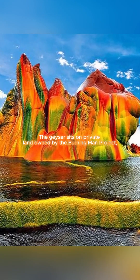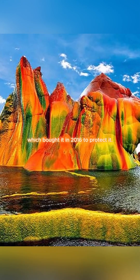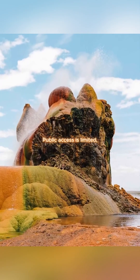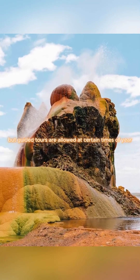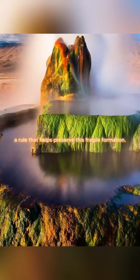The geyser sits on private land owned by the Burning Man Project, which bought it in 2016 to protect it. Public access is limited, but guided tours are allowed at certain times of year — a rule that helps preserve this fragile formation.